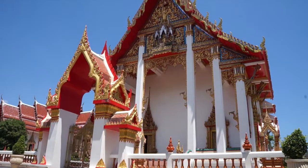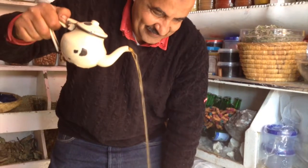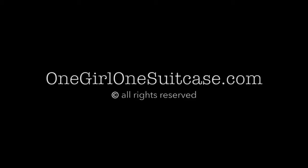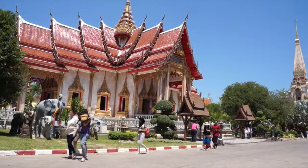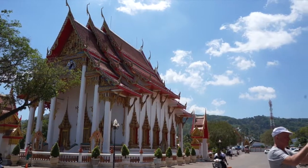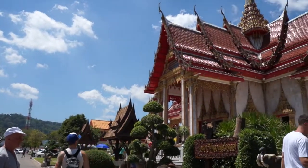Look at this enormous temple that we just drove past. The Chalong Temple looks gorgeous. I don't know anything about it except it's one of the biggest tourist attractions on Phuket Island. But I can see why — it's absolutely stunning.